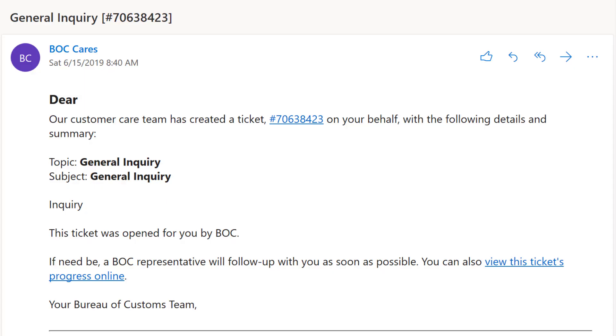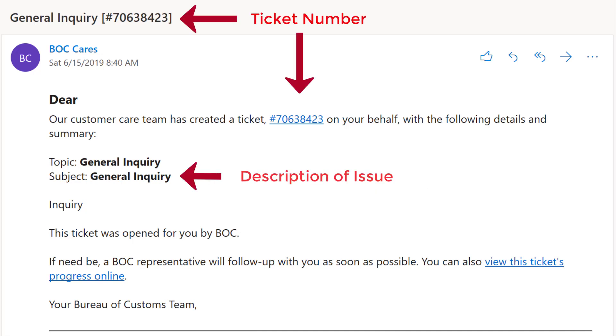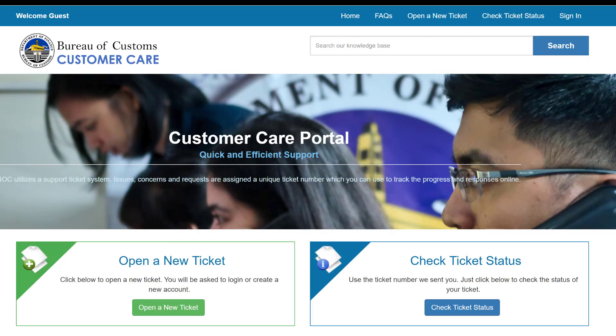If we created a ticket on your behalf — say we received your concerns through phone — you will receive an email indicating the ticket number and description of the issue. You can use the ticket number we provided to check the status of your ticket.